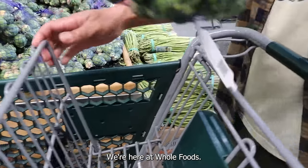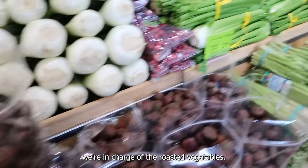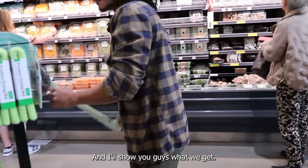We're here at Whole Foods getting some stuff because we're in charge of the roasted vegetables for Thanksgiving, so we're just getting a bunch of veggies. I was going to order pies from Whole Foods because their pumpkin pie is actually really really good, but they're all sold out on orders online. They said they'll probably have them in store — we'll just go maybe Wednesday early to get them.